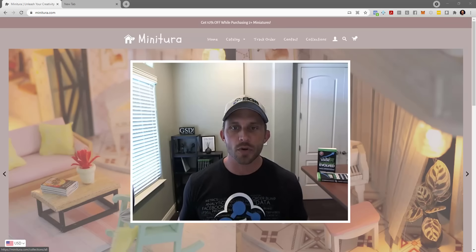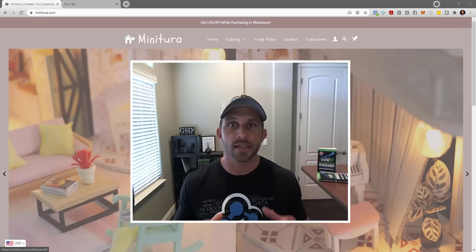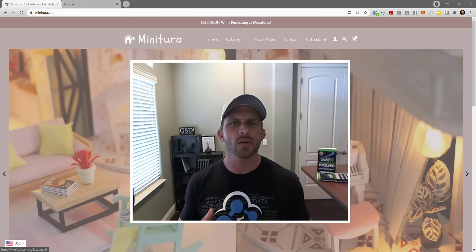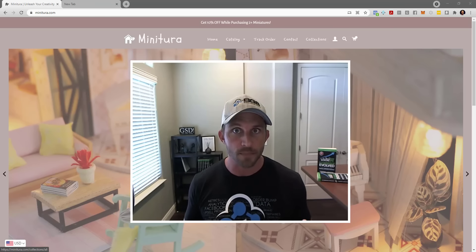Hey everybody, Tanner Larson here from Build, Grow, Scale. Today I've got a case study on how to take this store from zero to hero. This is a drop shipping store on Shopify that's doing around $6,000 a month gross sales and around $2,000 to $2,500 a month profit.